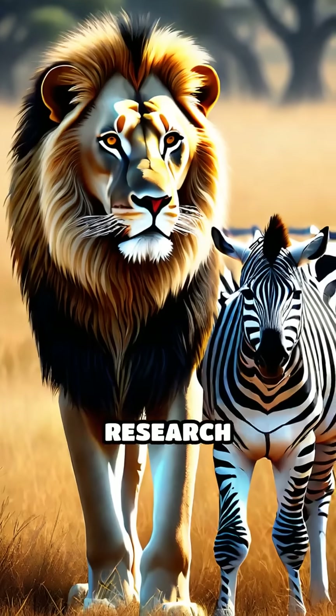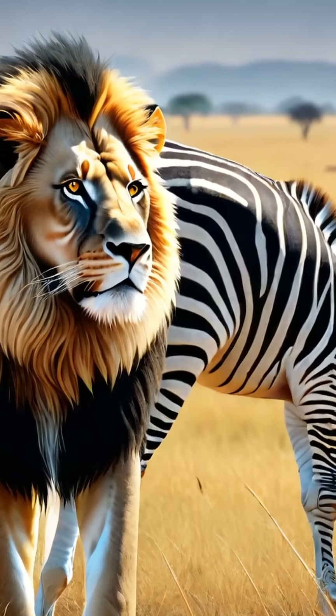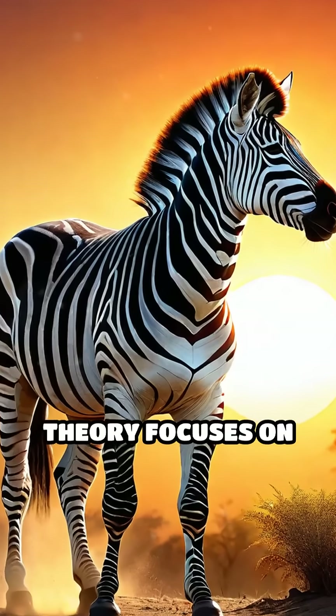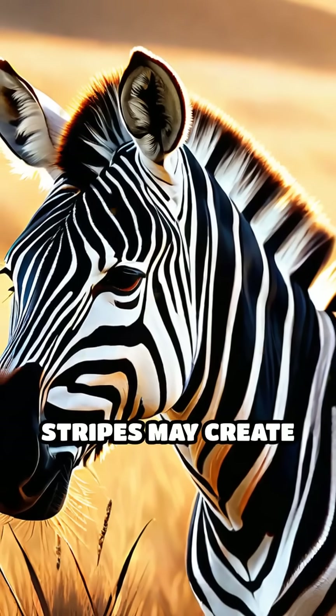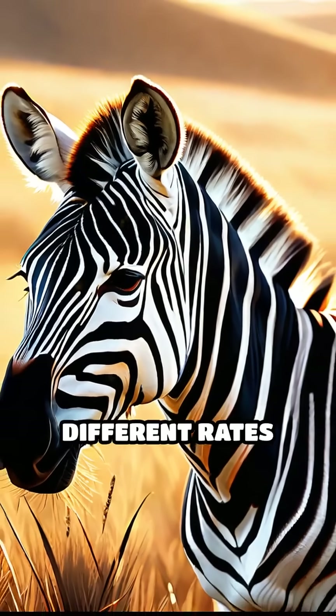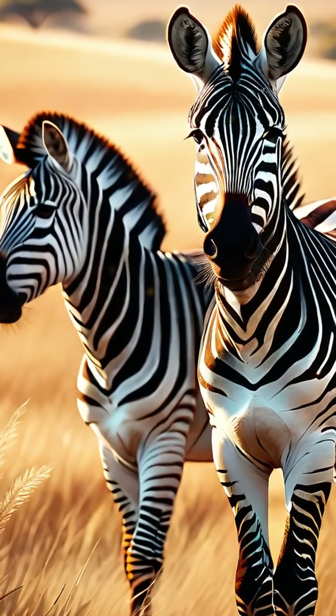However, recent research challenges this idea, as lions and other predators can still spot zebras quite easily. Another fascinating theory focuses on temperature control. The alternating black and white stripes may create tiny air currents as they heat up at different rates under the sun, helping zebras stay cooler in the hot African climate.